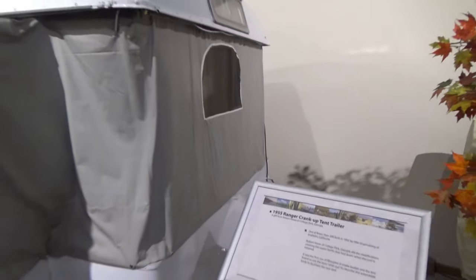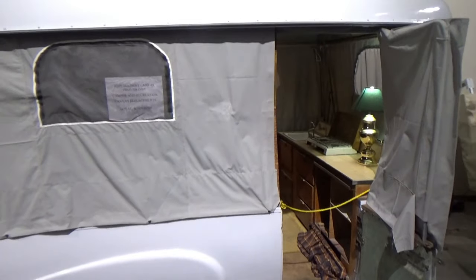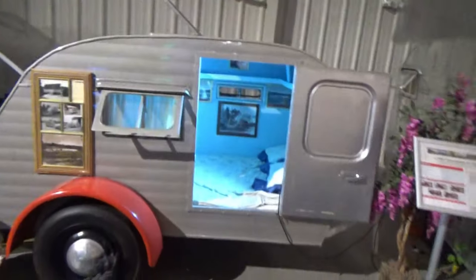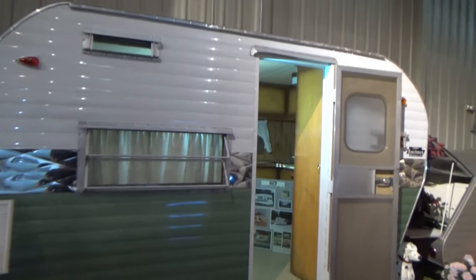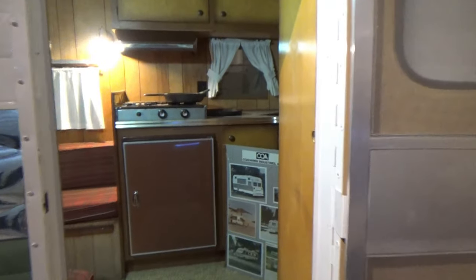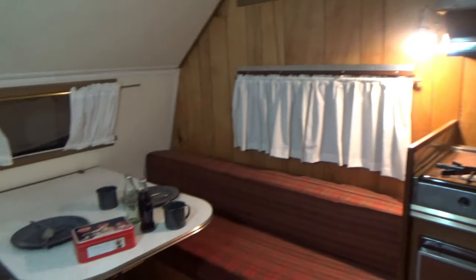This is what we now call pop-ups — when you're driving it's only about this tall, and then you pop up the tent sides. Wow, this one actually has four bunk beds! And look at this little thing — there's nothing in it but a bed, but back here is the cooking area. This is a 1964 Coachman brand and they are still in business today.